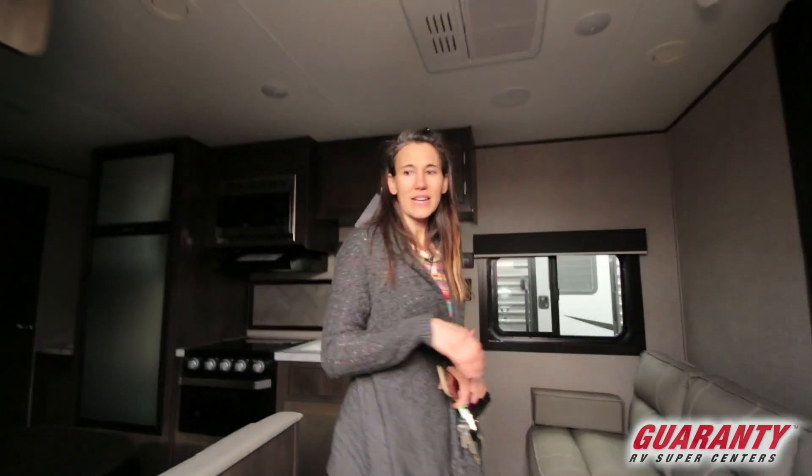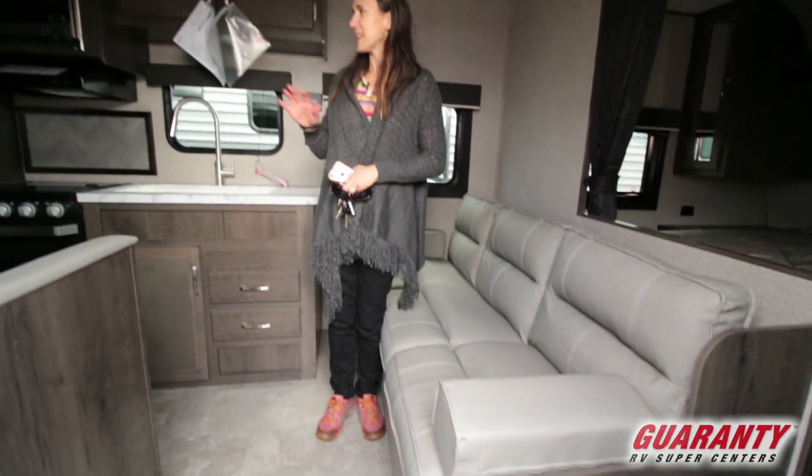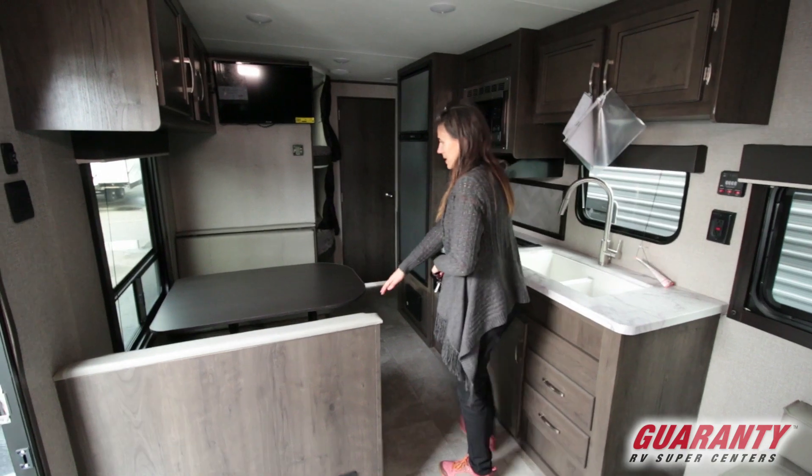So we come into a living area. You've got a couch right here which faces the TV. This does not fold out into a bed. Then you've got a table here which will fold down into a bed.